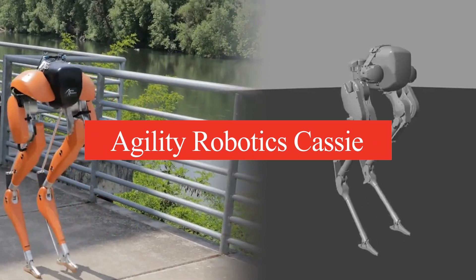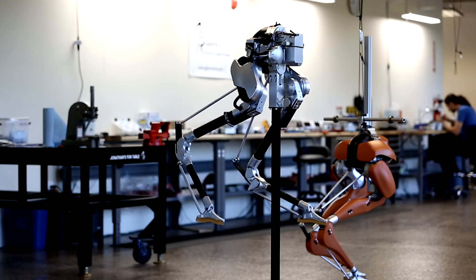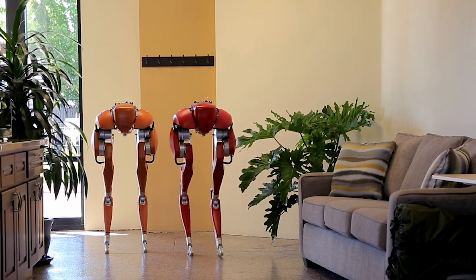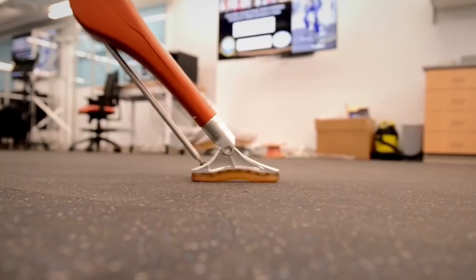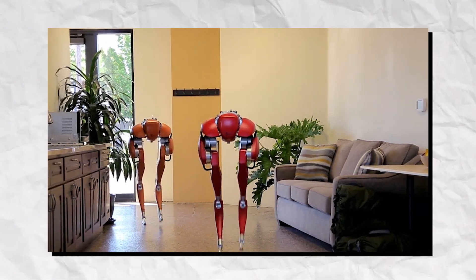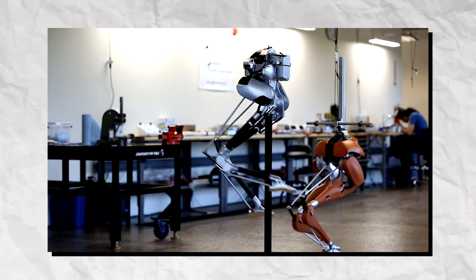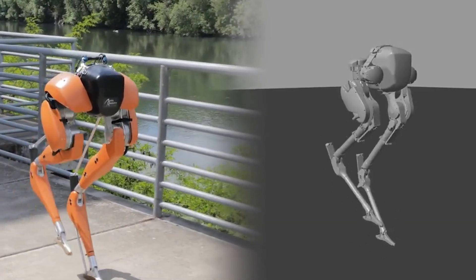Number 7: Agility Robotics Cassie. Agility Robotics Cassie is a groundbreaking bipedal robot designed to navigate complex environments with human-like movement. Its unique gait allows it to traverse uneven terrain, climb stairs, and maintain balance in challenging conditions. Cassie's design incorporates advanced sensors and actuators that enable precise control and stability, making it a valuable tool for research in robotics and mobility. The robot's ability to walk and run with fluidity showcases the potential for real-world applications, such as in logistics and search and rescue missions.